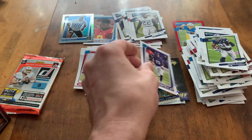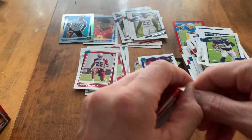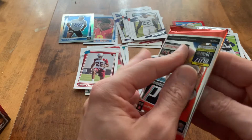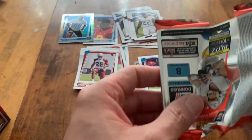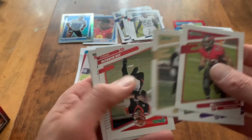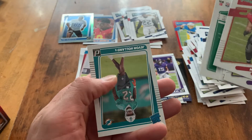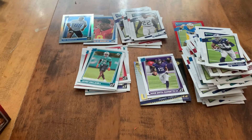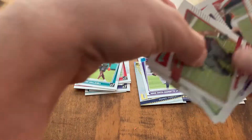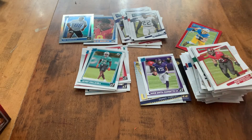And then we got a Marvin Mims — last pack, let's see what we get here. Decent stuff out of this blaster, nothing too crazy though. Dillon Jenkins, Burrow, Joe Namath, Miles Jack, Alvin Kamara, and Javon Holland. So that's another blaster — perhaps my last for a while. I'll be back with some more rips later this week. Hope you all have a wonderful Tuesday, and I'll see you around. Later.